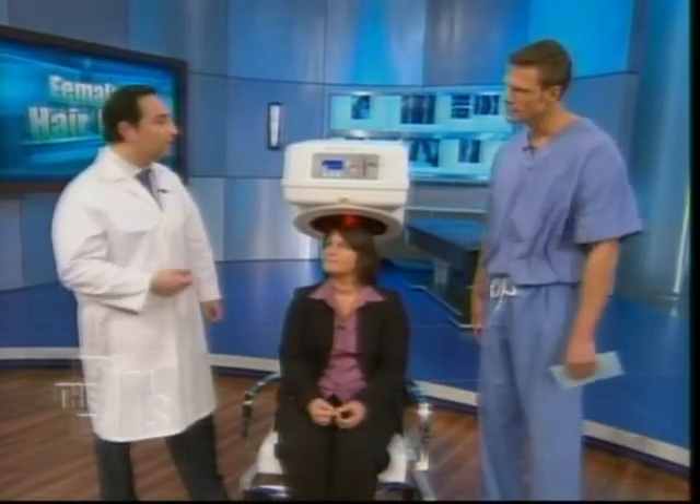So how many treatments might she need before she sees an effect? She can see a result in as little as four to sixteen weeks. At Advanced Hair Growth Centers, we give patients a full year of treatment — they come two to three times a week, twenty minutes at a time.